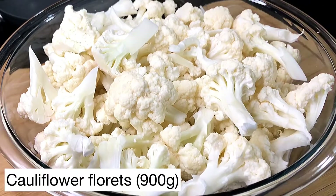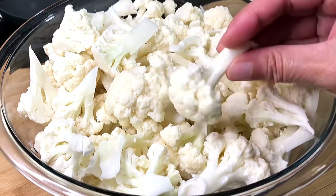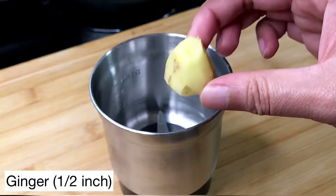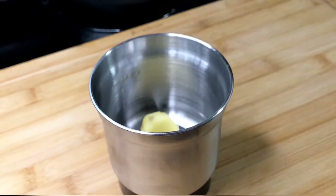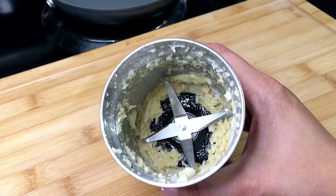I'm using a medium-sized cauliflower head, which is five to six inches in diameter. I cut the florets into medium-sized pieces and wash them really well. Next, we're going to make fresh ginger garlic paste with half an inch of ginger and three cloves of garlic. We'll grind it until we get a coarse paste.